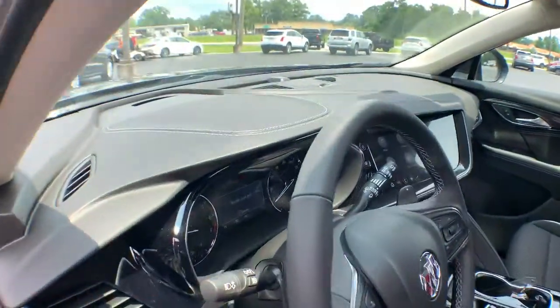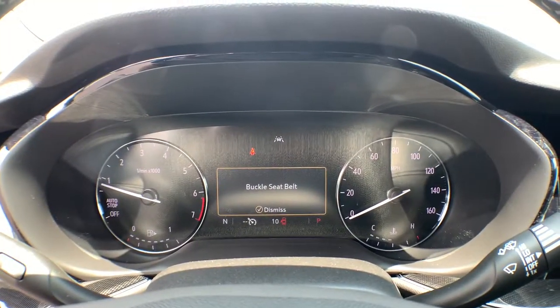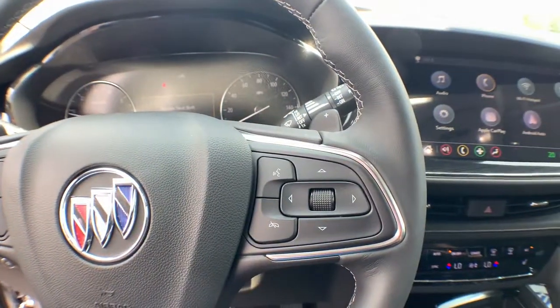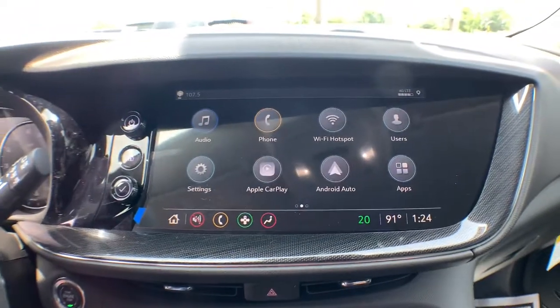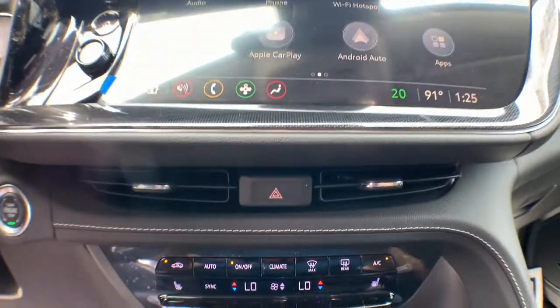Heated mirrors, electronic stability control, Bluetooth connection, aluminum wheels, blind spot monitor, auto dimming rear view mirror, temporary spare tire, luggage rack. Want a car that's easy to love? The Envision is waiting for you — road test it today.